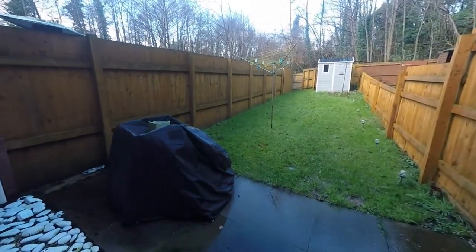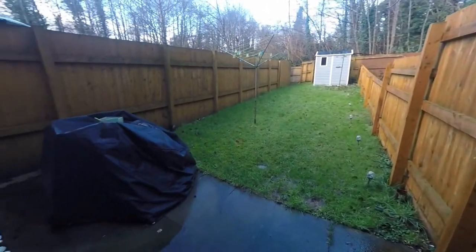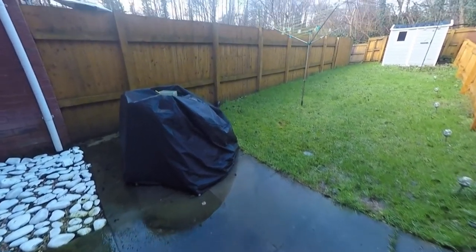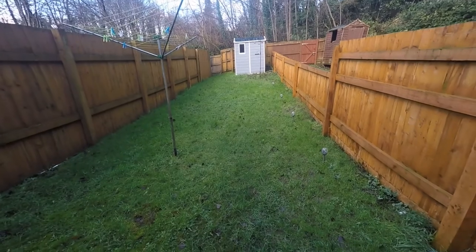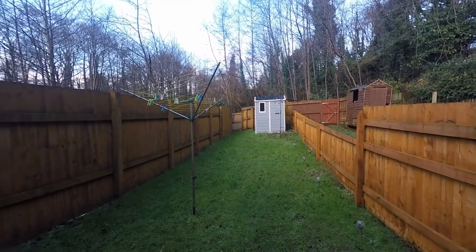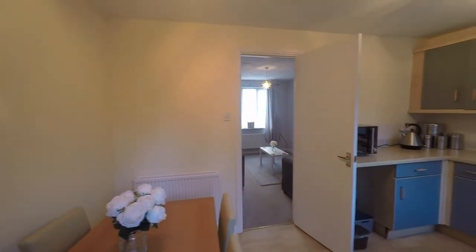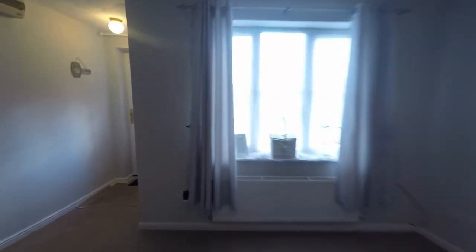As we step outside we have a patio area suitable for your garden furniture and seating. The garden is fully enclosed on all sides and extends into a good-sized lawn space where you have a garden shed just to the rear. So a good fair-sized garden, nice and private and secure as well. So we'll head back into the lounge now and head upstairs to the first floor.